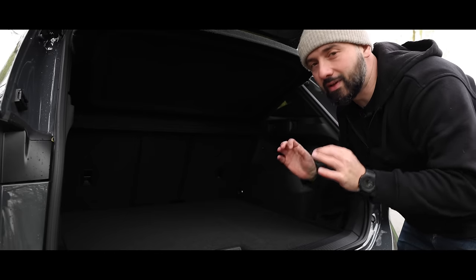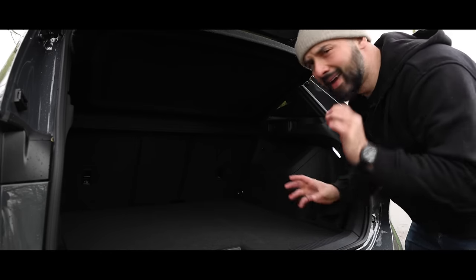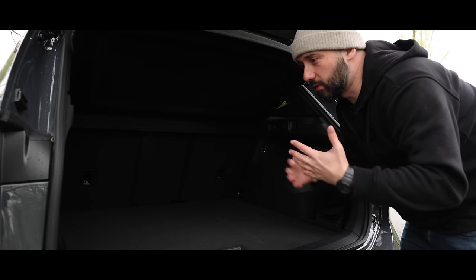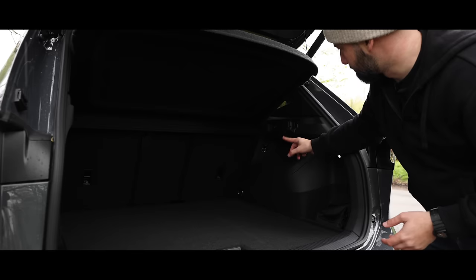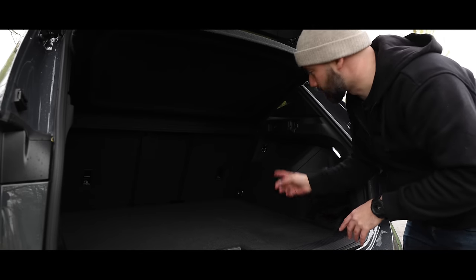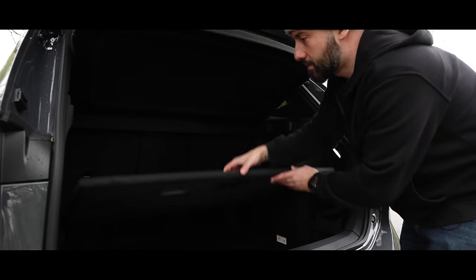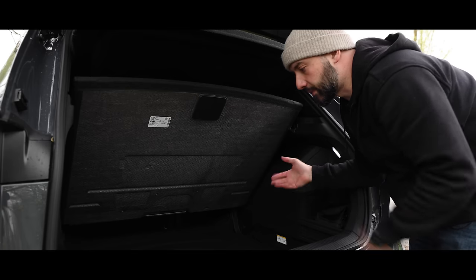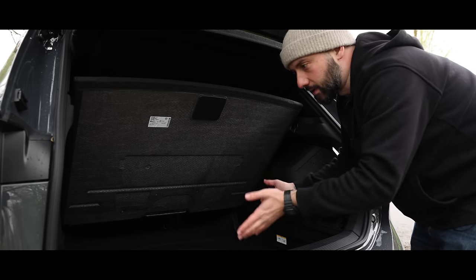It's nice that VW have kept some of the really good touches from the previous generation. For example, there's a 12-volt socket in the boot if you needed to take a mini fridge. And there's also this little lever that comes out — not only does it act as a hook so you can hang your shopping, but it also acts as a little stopper to keep the boot floor held up so you can comfortably put whatever it is you want in and out of the underneath of the boot.